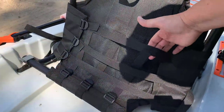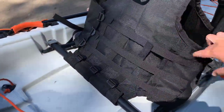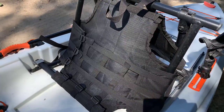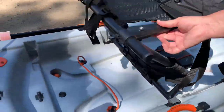You just strap these guys down here around this rod and then you're good to go. Tighten it up if you need to. I was riding around with it not strapped because I didn't know what I was supposed to do. And oh my gosh, what a difference that makes.